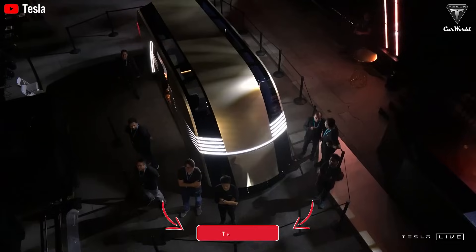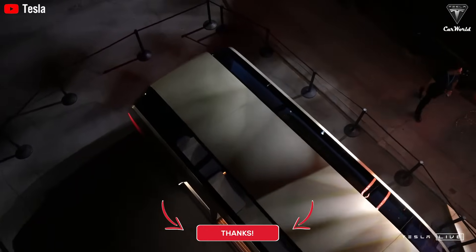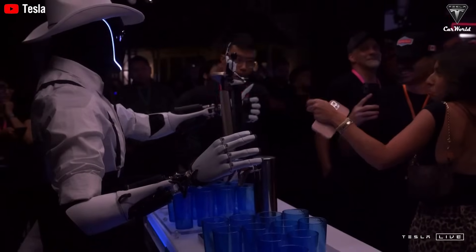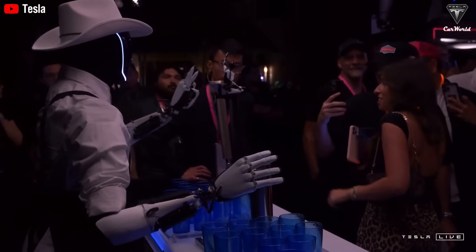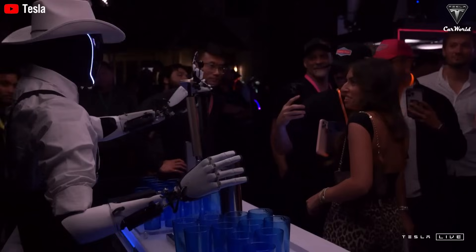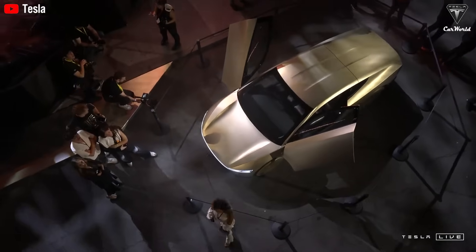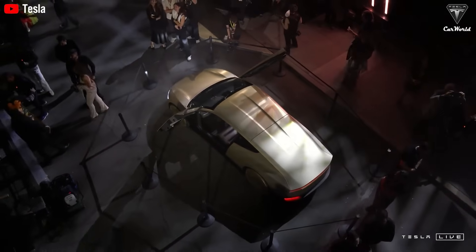Meanwhile, Unitree's more affordable robots may require users to trade off personal data security during use. At around $16,000 — just $4,000 less than the Tesla Optimus — the security gap is significant despite the relatively small price difference. Tesla has publicly committed to developing AI systems, including the Tesla Optimus, with strong ethical principles. This ethical framework is expected to lead to additional safeguards and monitoring measures to protect user safety and prevent misuse. In contrast, competing robotics companies like Boston Dynamics and Unitree have not made similar public commitments to the ethical development of AI.